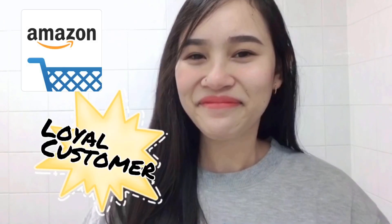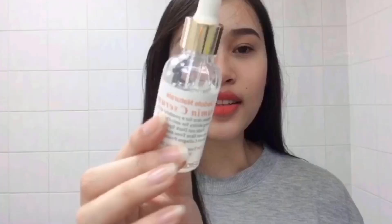First things first, where can you buy this? I bought this from Amazon. The price ranges from $30 to $50, or sometimes it jumps to $60. If you're a loyal Amazon customer, you'll know that prices on Amazon sometimes just go up and then sometimes go down. There are lots of sales on Amazon. As for me, I just keep it in my cart and wait until the price goes down — that's how you save money.